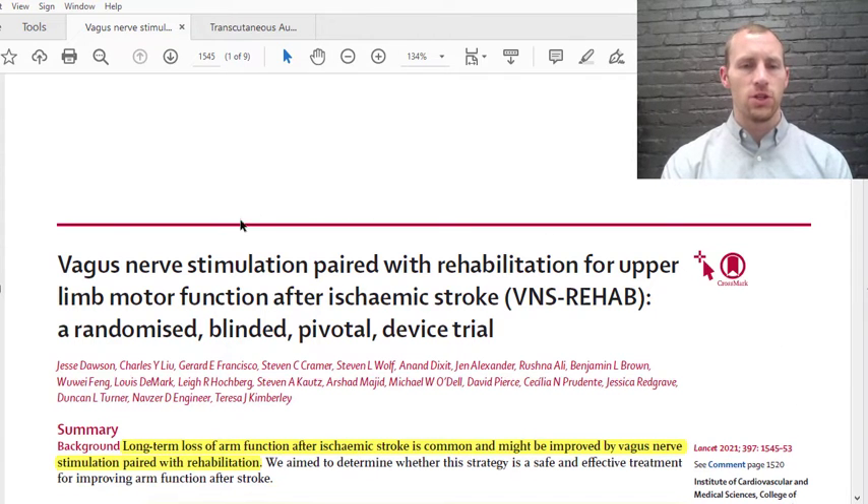Here it is — it's called "Vagus Nerve Stimulation Paired with Rehabilitation for Upper Limb Motor Function after Ischemic Stroke," and it's a randomized, blinded, pivotal device trial. Basically, everybody was implanted with a vagus nerve stimulation device. It's from the Lancet, 2021.